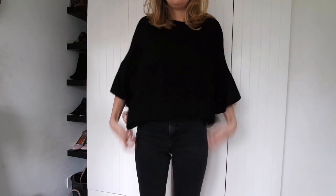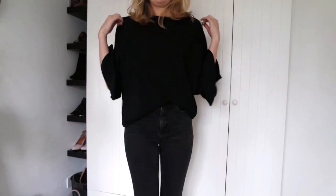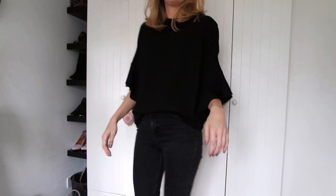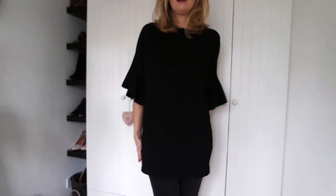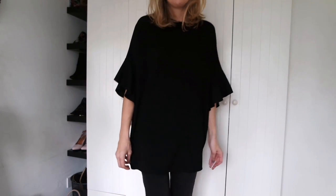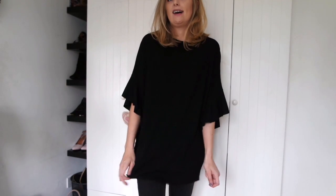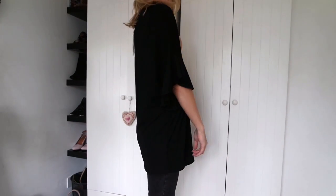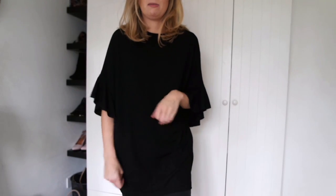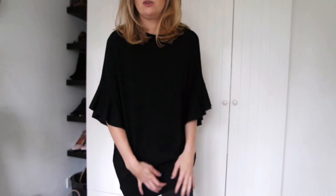If you just wore a statement necklace — I would wear this tucked in maybe on a night out, or untucked. If you're petite you could probably wear this as a dress. I could probably wear it as a dress too, but I'd probably wear cycling shorts or something underneath because it is a teensy bit short.